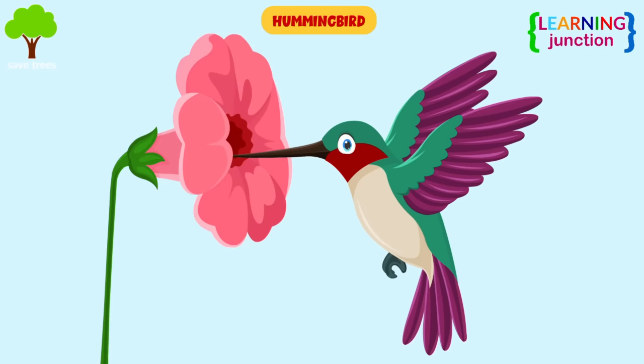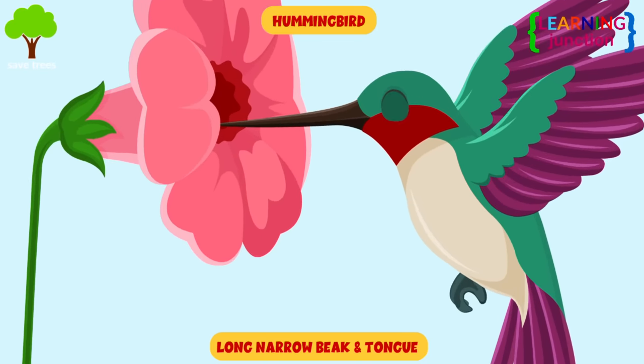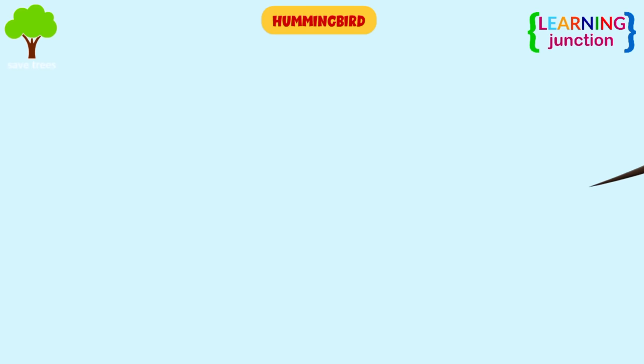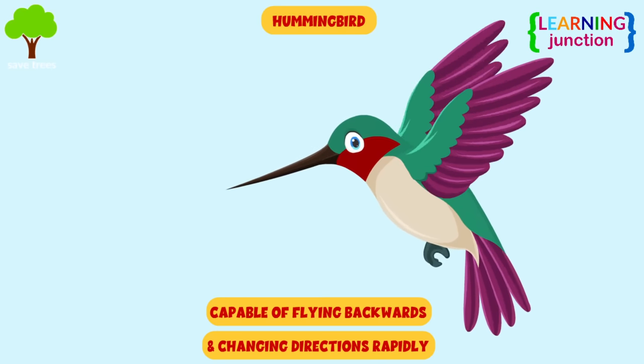Hummingbirds: their long, narrow beak and tongue are designed to help them drink nectar from long tubular flowers. They are also capable of flying backwards and changing directions rapidly.